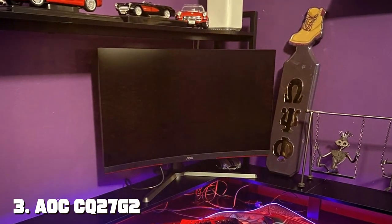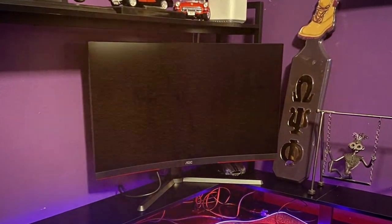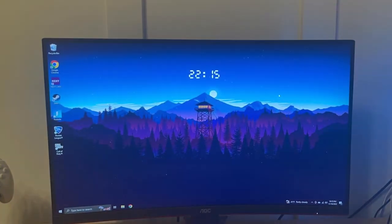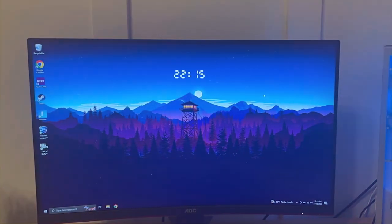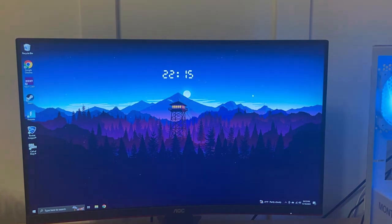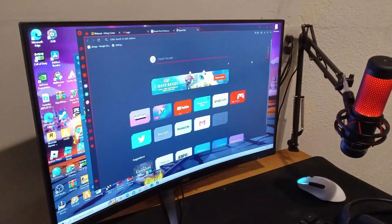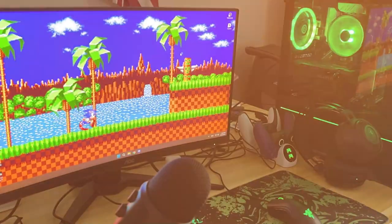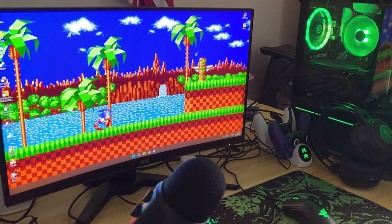Number three takes us to the AOC CQ27G2 Super Curved Frameless Gaming Monitor. If you're seeking an immersive gaming experience on a budget, this monitor should be on your radar. The 27-inch curved display provides a wraparound effect, drawing you deeper into the game. The CQ27G2 boasts a sleek and modern look with minimal bezels, enhancing the visual experience. The build quality is commendable, and the curved stand provides stability. Setup is straightforward, and the monitor can be mounted if you prefer.